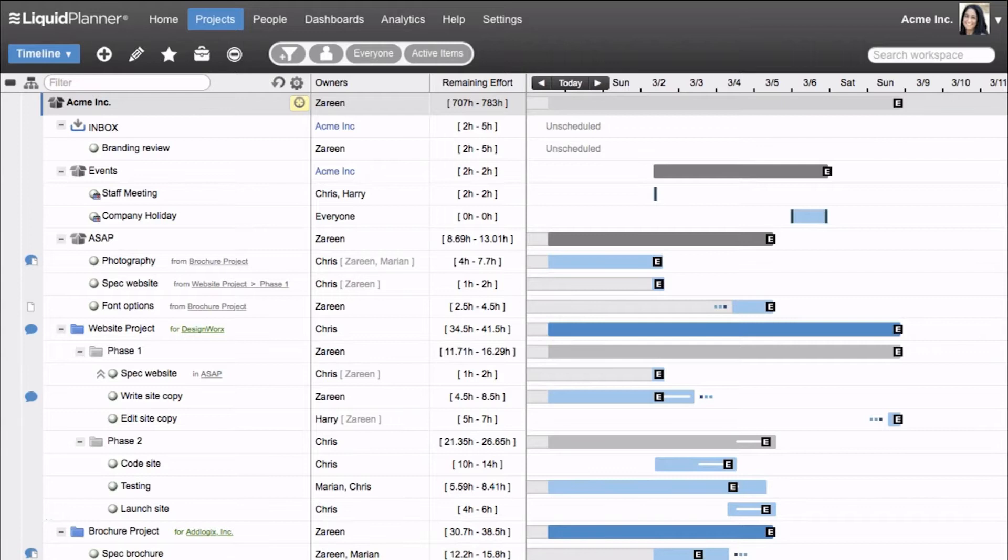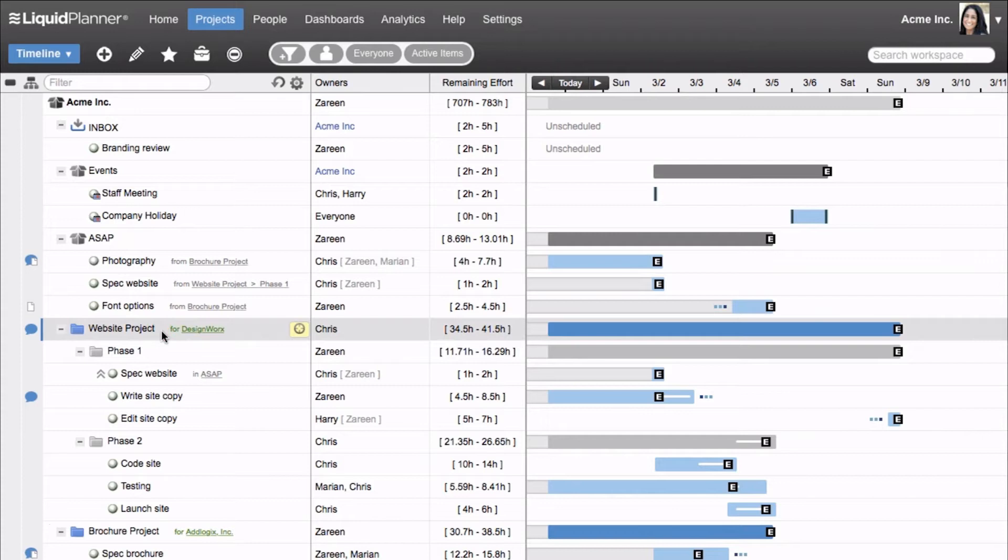In looking at your resource availability, Liquid Planner ensures that no member of your team is ever overbooked. In looking at your organizational priorities, it makes sure that your people and your resources are working on the right things. As far as estimation is concerned, in the application we have you estimate in best-case, worst-case ranges, which factors in the inherent uncertainty that exists in almost every project. For example, writing a document might take an hour, or it could take 30 minutes or an hour and a half — building that uncertainty into schedules from the very beginning really empowers project managers.